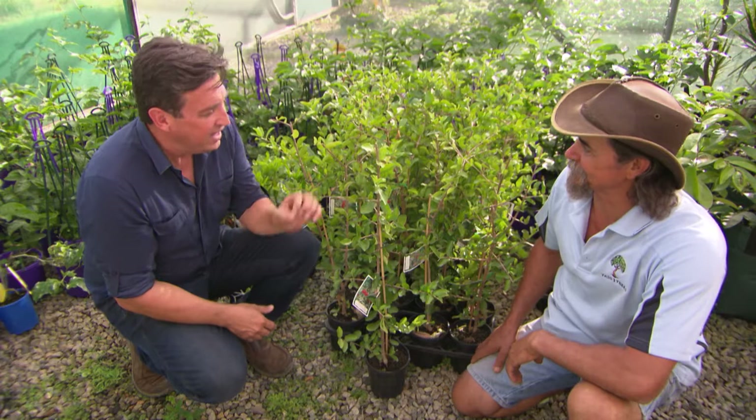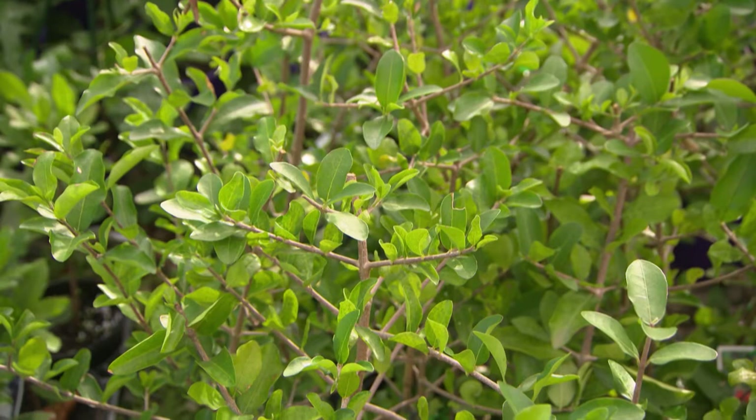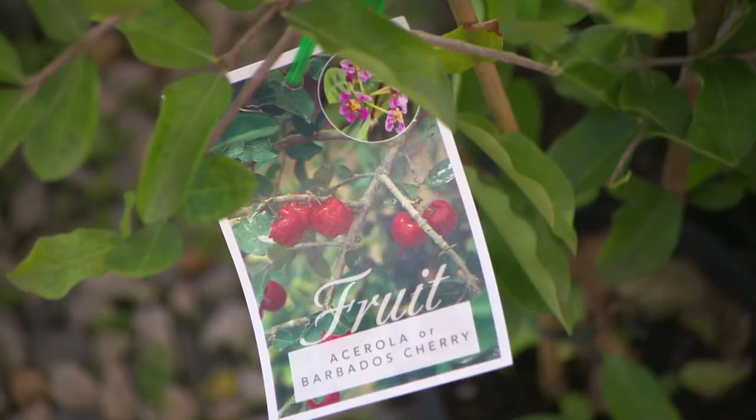Number three is the acerola, or Barbados cherry — a sensational plant. It has a little cherry-sized fruit, but each fruit has 30 times the vitamin C of an orange. It's certainly something you must have in your garden, and if you look after this tree, it'll look after you.